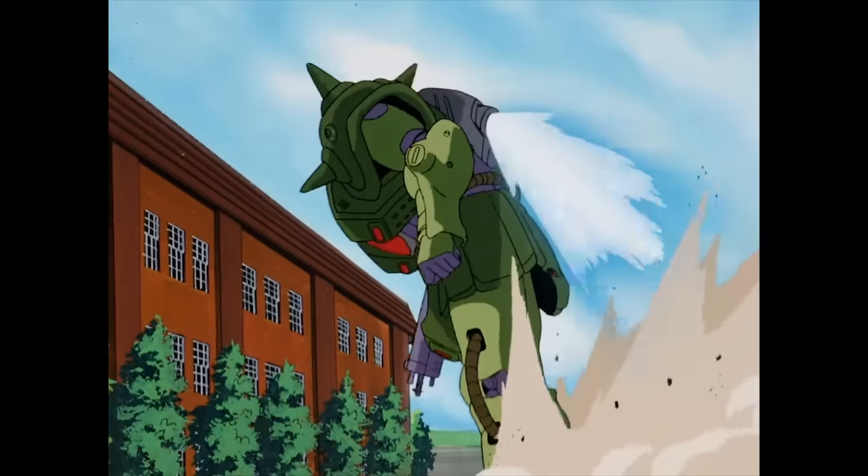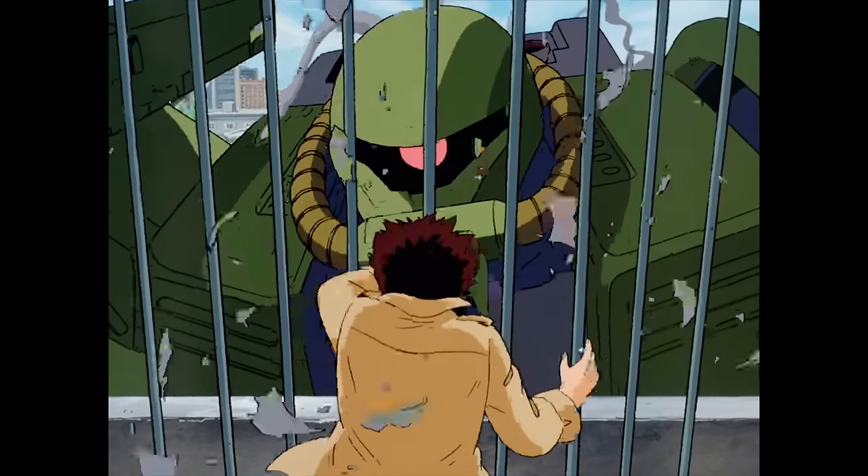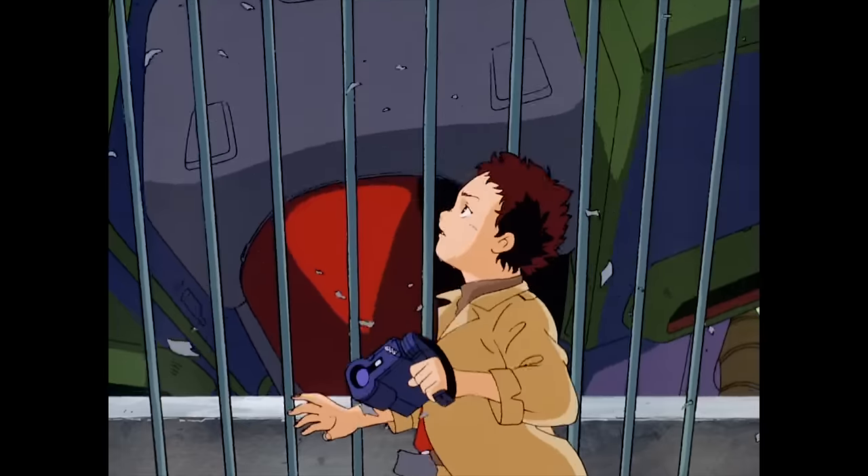In this video, I'm going to answer the fundamental question: what is the Zaku, and why does anyone care?